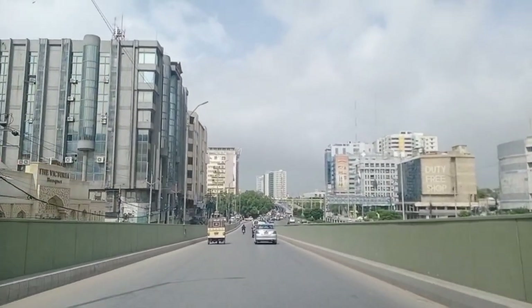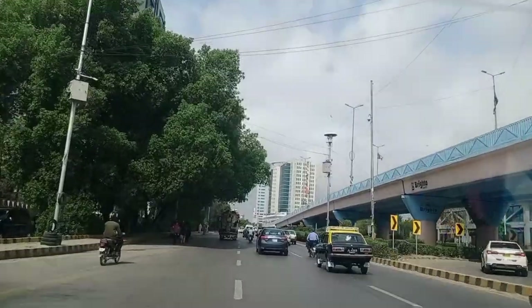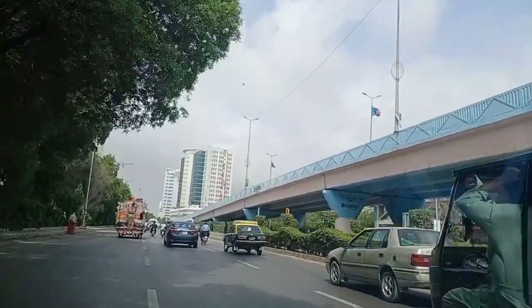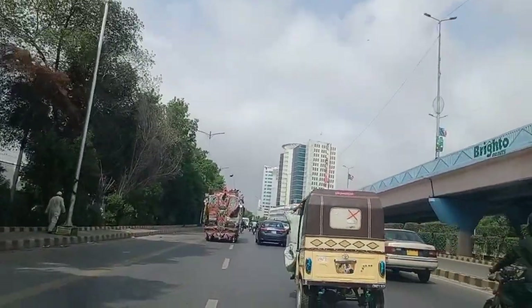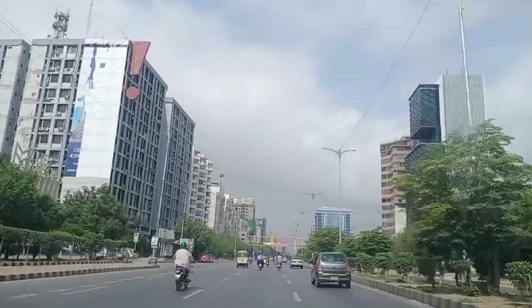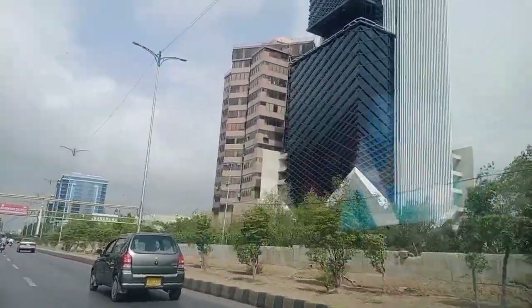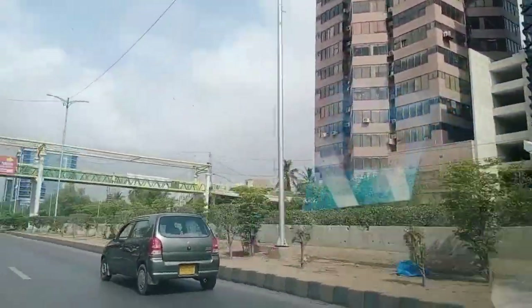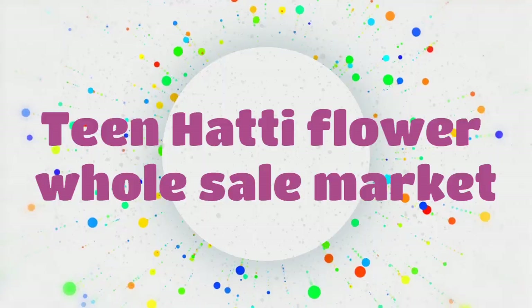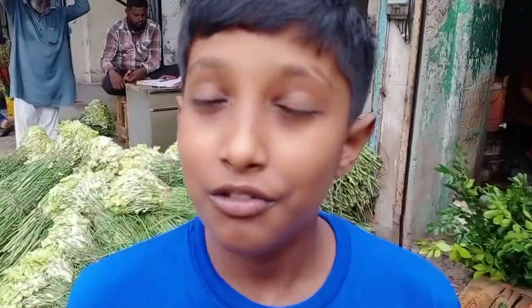Guys, we are going to Tea Huttee from Sharai Vessel. There is a flower market over there, so I thought, why not show you guys the flower market? We are in Tea Huttee, the flower wholesale market — let's see what flowers we will see over here.